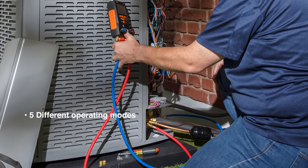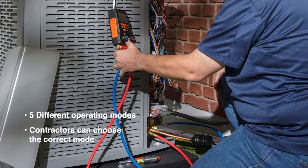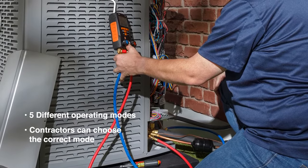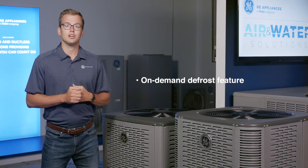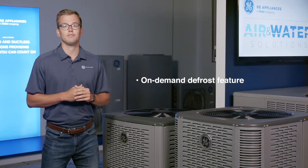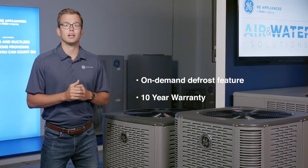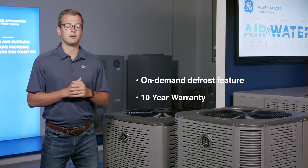On the higher end models, they have five different operating modes, so contractors can choose the correct mode depending on the environment of the install for the best performance for the homeowner. Lastly, an on-demand defrost feature senses when it turns cold and needs to go into defrost mode, meaning fewer frozen units in the winter. Like all of our unitary products, these are backed by a 10-year warranty with registration to give homeowners peace of mind.